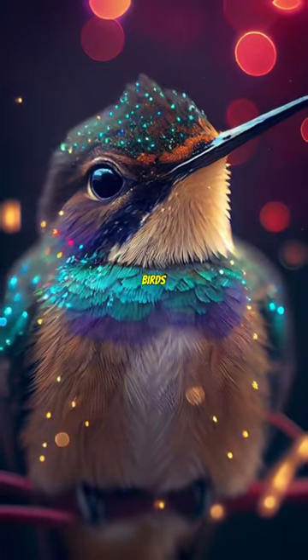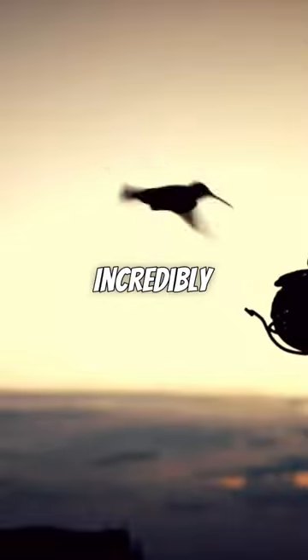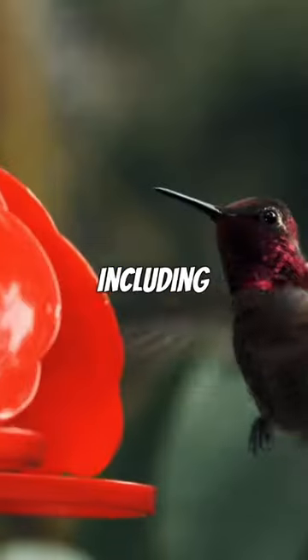Did you know that hummingbirds are the only birds that can fly backwards? Hummingbirds are tiny, yet incredibly powerful birds. Their wings beat up to 80 times per second, allowing them to fly in any direction, including backwards.